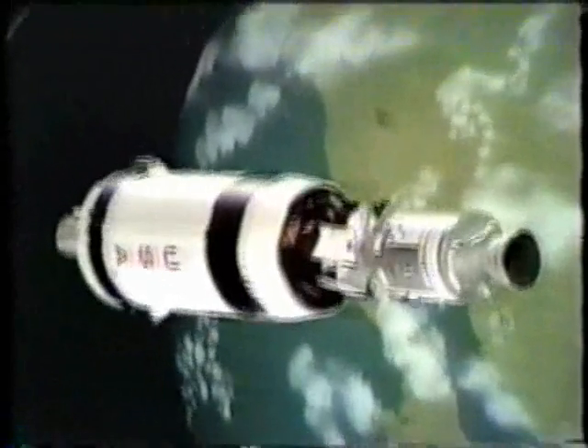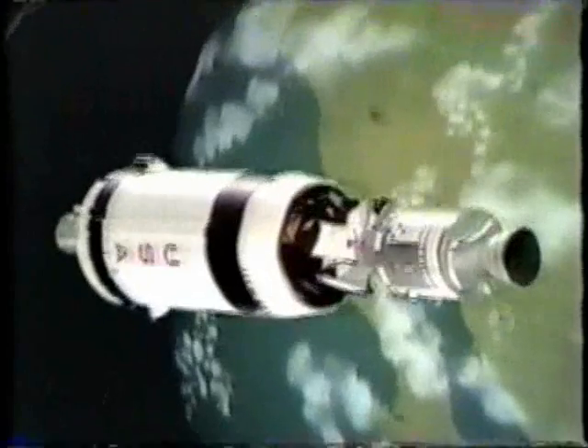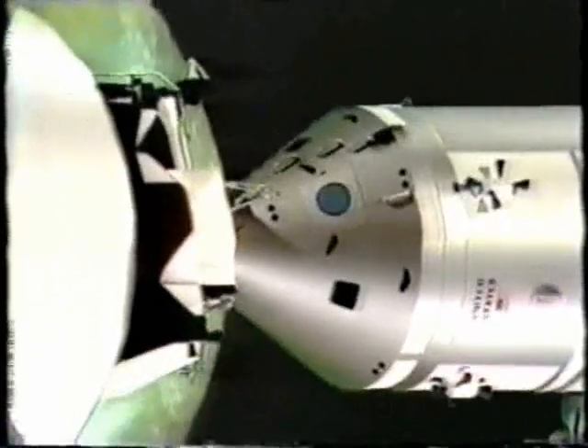They had said earlier they were getting some fault signals on that master alarm. This shows the docking procedure that took place just a minute and a half ago, as that probe went into the drogue and three small latches clamped it into position just 10 inches away. That's called soft docking.